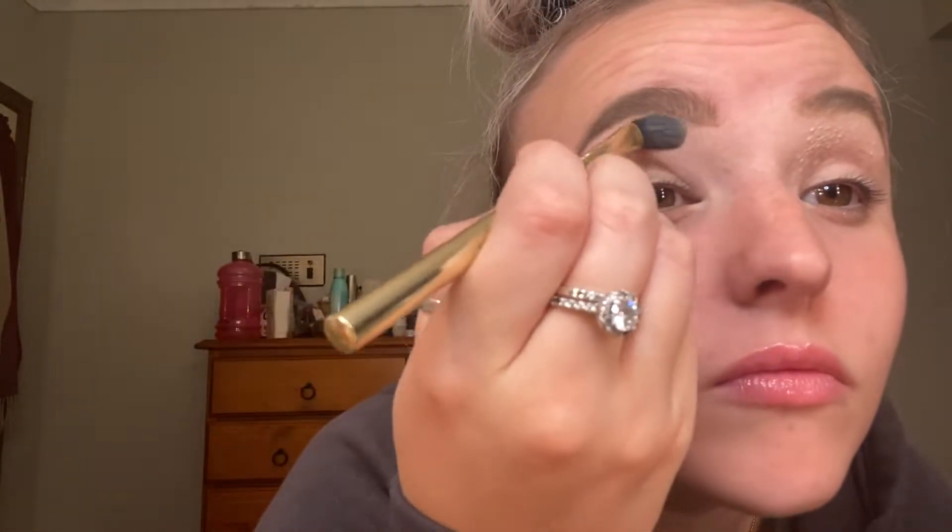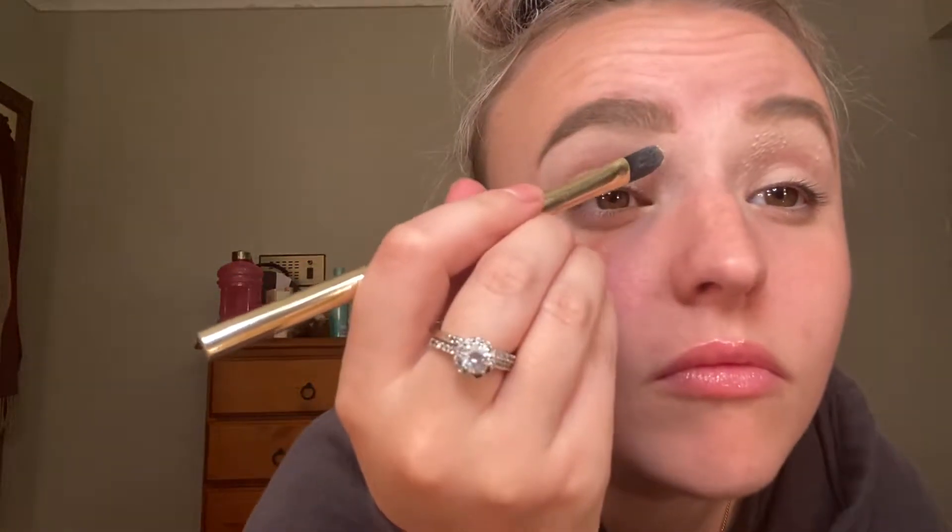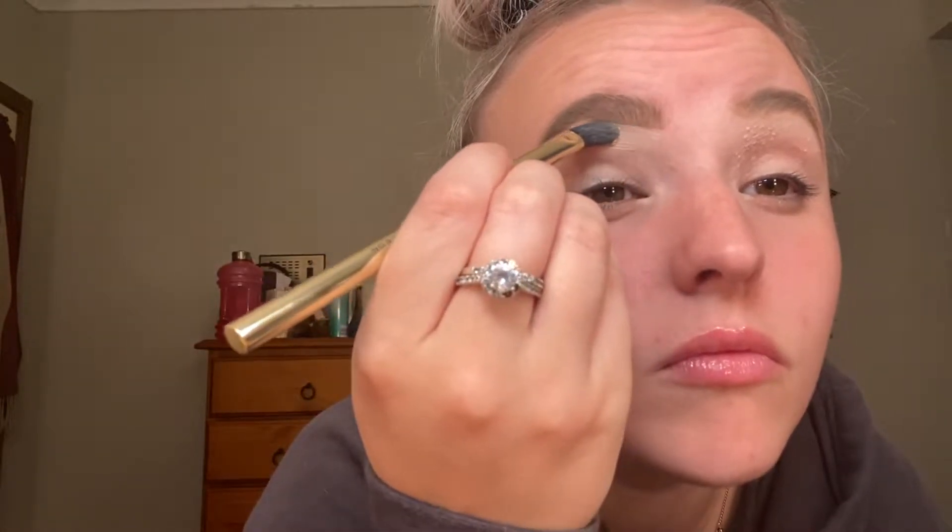I'm gonna fix that line now. I better not fuck up this eye shadow because already I can feel that the eyeshadow primer is really on there — it's really working. Like, it's sticky. Anyways, I don't really know what I'm gonna do here. I'm just gonna wing it, which is essentially what happens every time I do this.